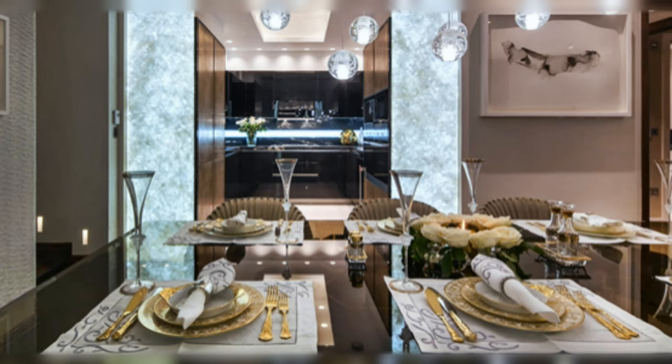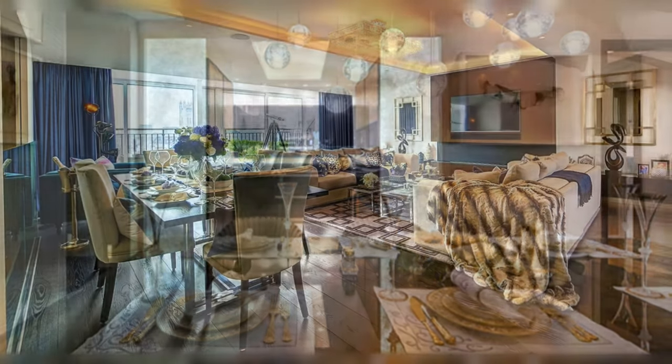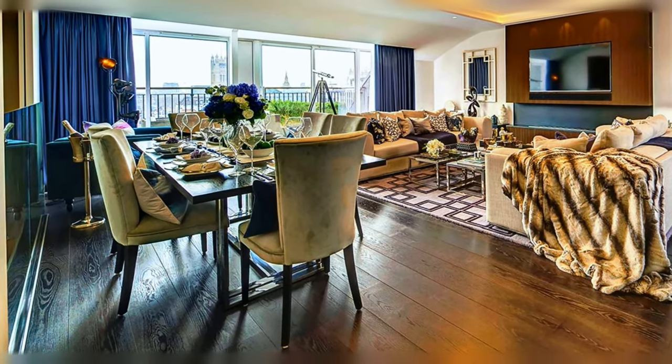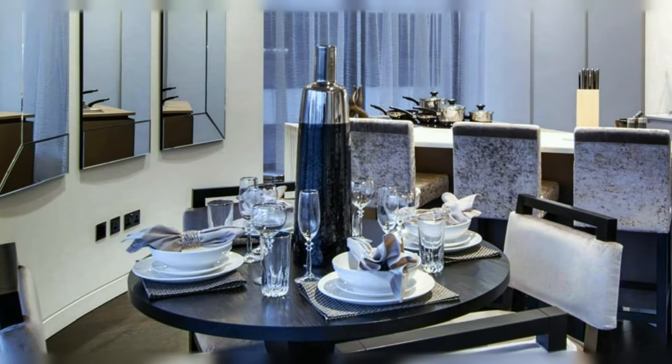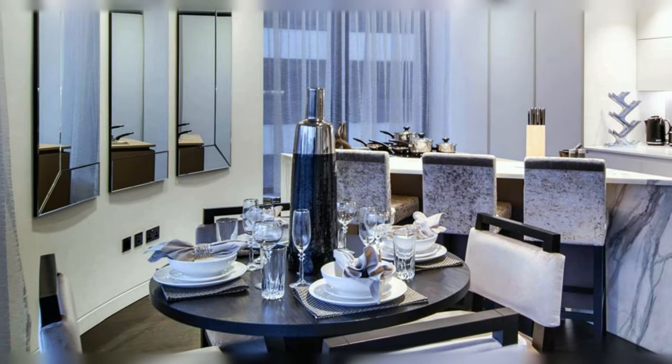Beautiful dining table decor in white and golden. Fabulous open space concept with elegant dining table setting. Small but elegant dining room with a cozy look.